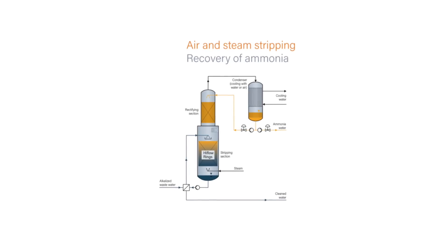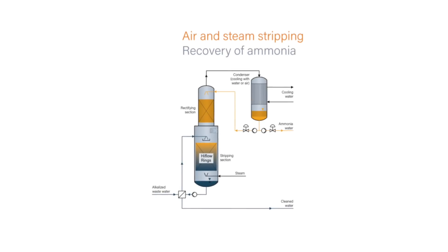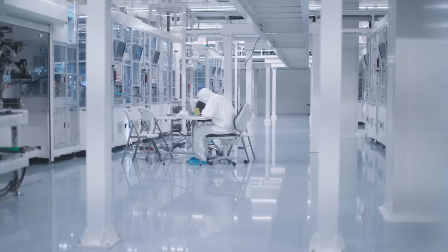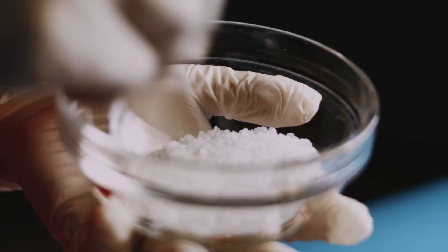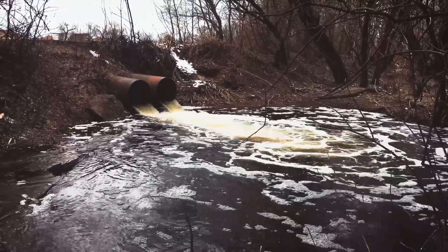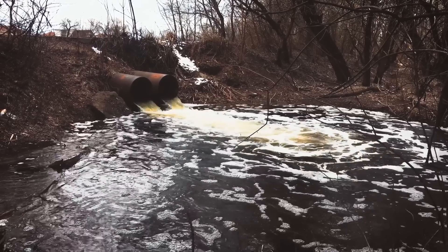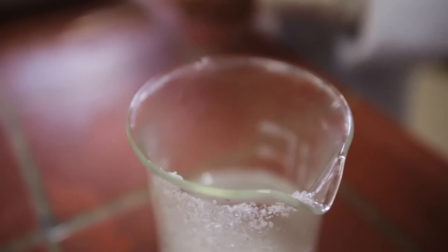Ammonia, for instance, is recovered through a process called stripping, where steam is used to extract ammonia from water. The recovered ammonia is then reused in the production process, minimizing the need for fresh ammonia and avoiding off-site disposal. The recycling of salt — specifically sodium sulfate — is more complex but equally rewarding. Sodium sulfate is produced in many industrial processes and is typically flushed into rivers and seas as waste. At Northvolt, however, this salt is reclaimed and cleaned, turning it into a valuable commercial product.